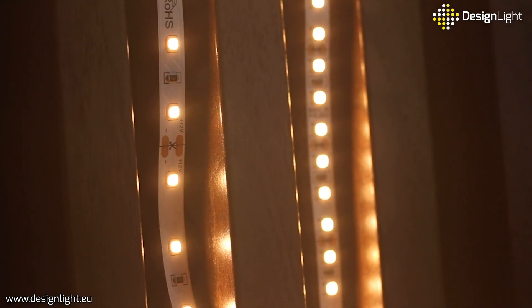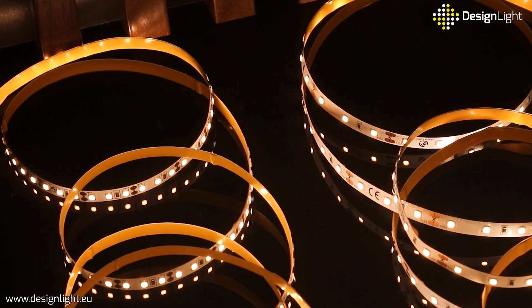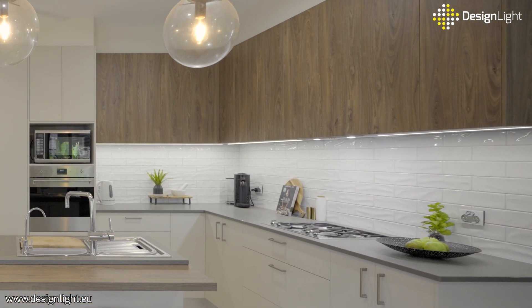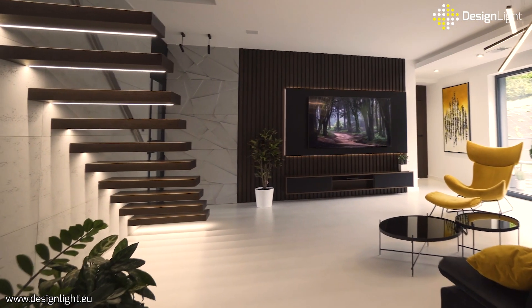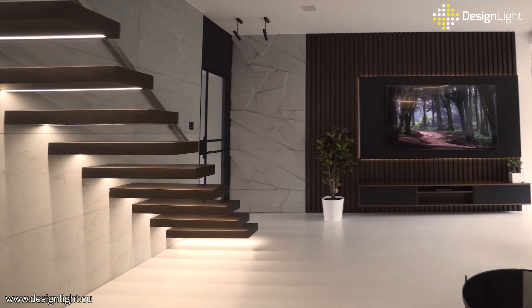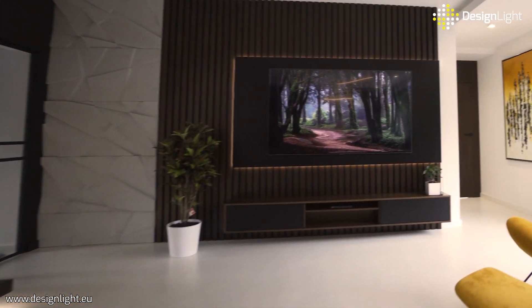LED strips usually come in two most popular diode densities: 60 LEDs per meter and 120 LEDs per meter. Strips with higher density are perfect for places where we need stronger light, for example kitchen worktops. Strips with lower density are suitable for places where light is to have a decorative function, such as lighting of shelves or stairs.